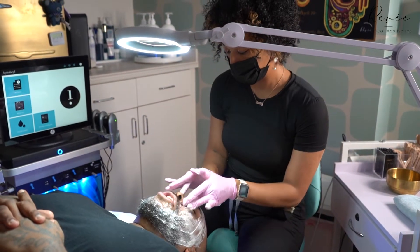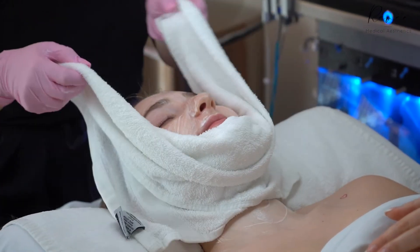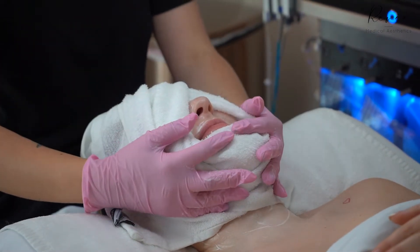A hydro facial is kind of like a deep cleaning of the face. Hydro facials are a great treatment for anyone. They can be really good for maintenance treatments in between those more aggressive ones, great for acne, and also great to just brighten up your overall appearance.